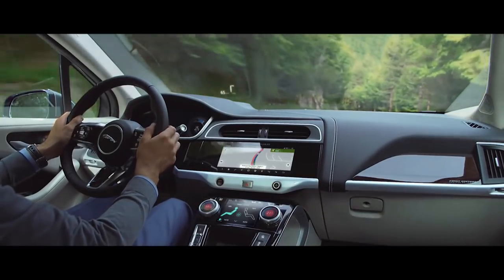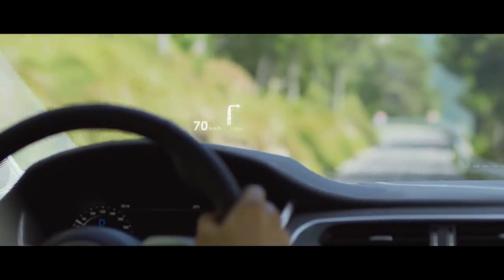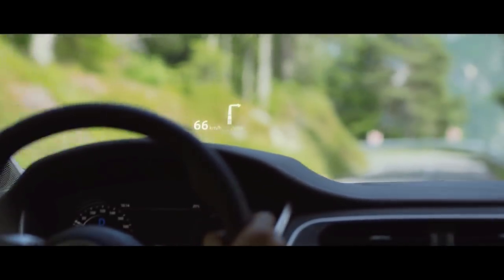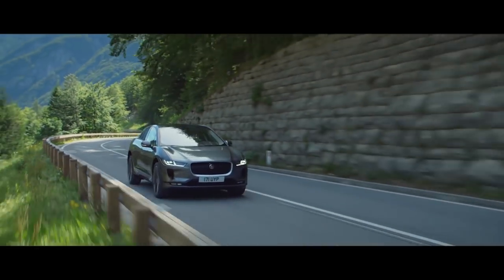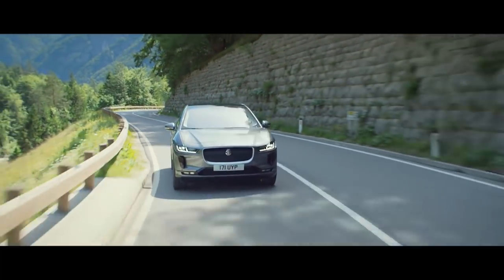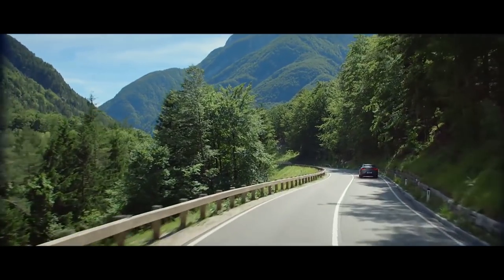Jaguar's second generation advanced head-up display helps keep your focus on the road with crystal clear information and prompts projected onto the windscreen. The all-new Jaguar I-PACE. Jaguar Electrifies.